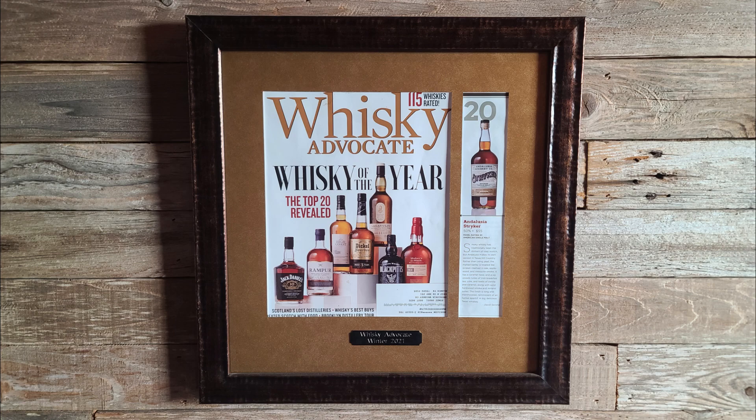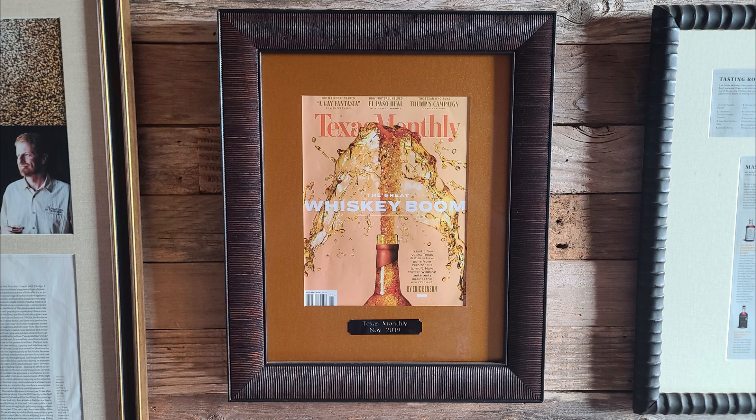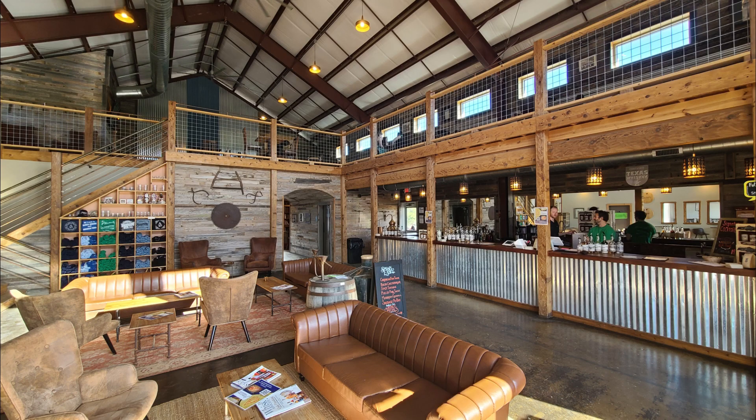Andalusia Whiskey Distillery is more than just a place to make whiskey. It's a destination where craft, culture, and community converge. A visit here offers an immersive journey into the art of whiskey-making and the warmth of Texan hospitality. Whether you're a whiskey aficionado or a curious traveler, Andalusia Whiskey in Blanco, Texas awaits to share its story and its spirit with you. Thank you for joining us on this flavorful adventure. Don't forget to subscribe for more Tales from Texas and other Dust Bowl destinations. Until next time, cheers.